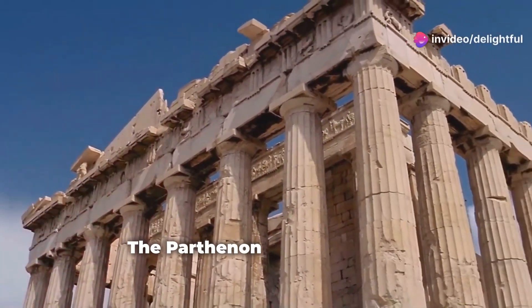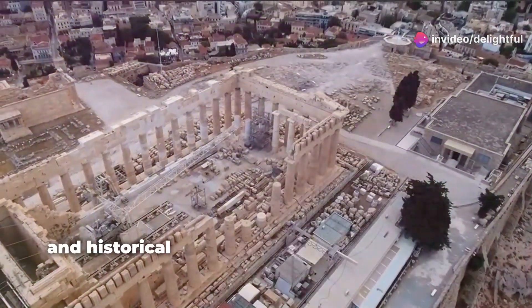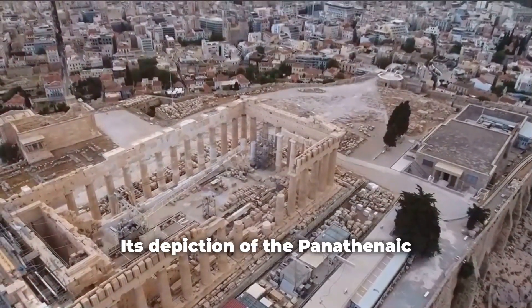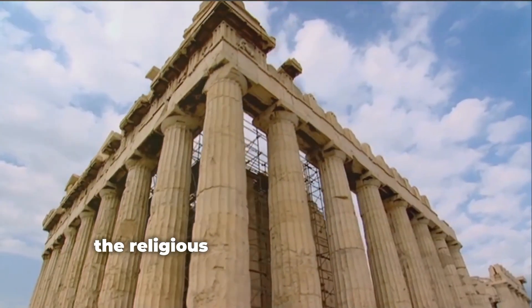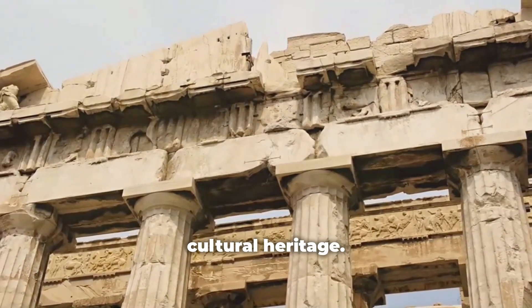The Parthenon Frieze remains a masterpiece of ancient Greek art, embodying the artistic, cultural, and historical achievements of classical Athens. Its depiction of the Panathenaic Procession offers invaluable insights into the religious and civic life of the time, making it a crucial piece of the world's cultural heritage.